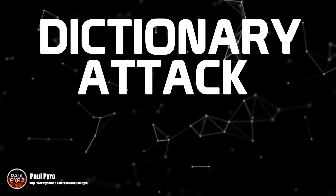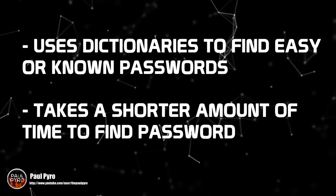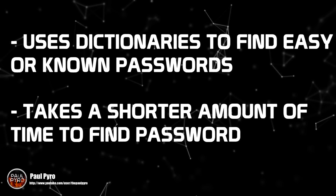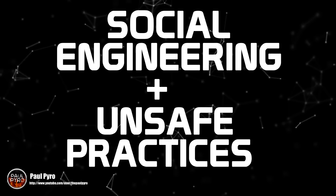The second method is dictionary attack, which is much faster, however less successful as the attacker must run through your login credentials against a massive list of known possible passwords. The good news for you is if you have a password that's unique, this method can be prevented.